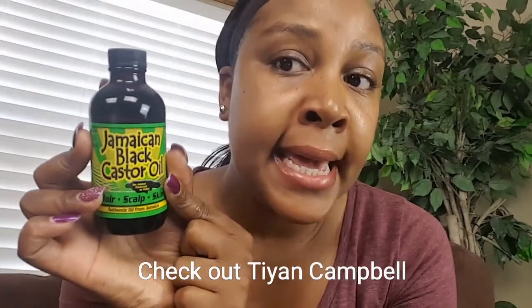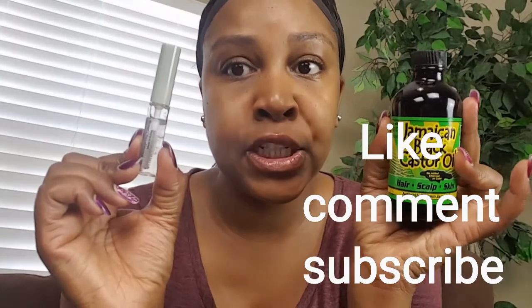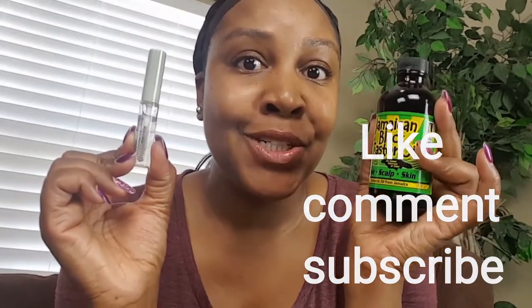So shout out to TN Campo because she's the one who suggested I try the Jamaican Black Castor Oil — thank you so much! I will be keeping up with the progress and giving you guys an update, maybe in a couple of weeks or a month. I definitely highly recommend both of these products if you are trying to grow your eyebrows or lashes back. I really hope you guys enjoyed this and I will see you in my next video — bye bye!